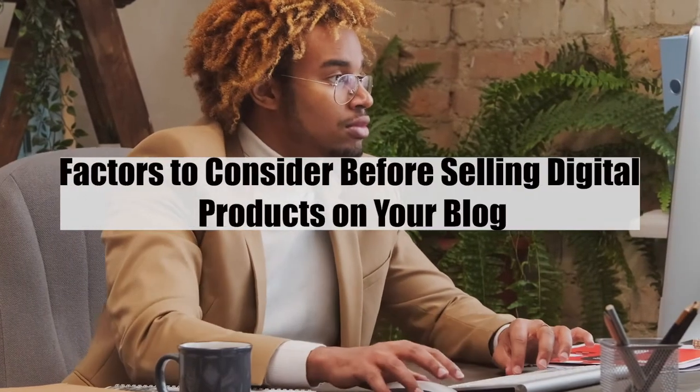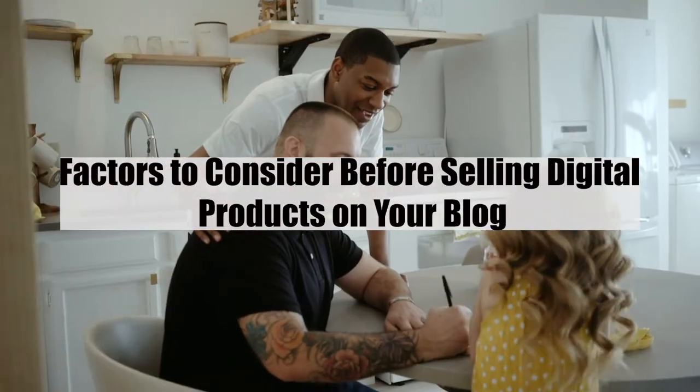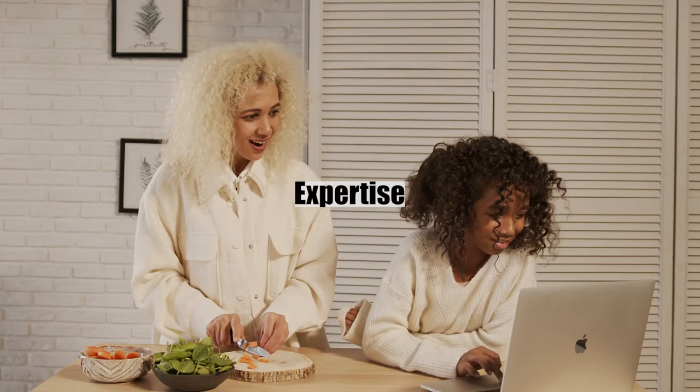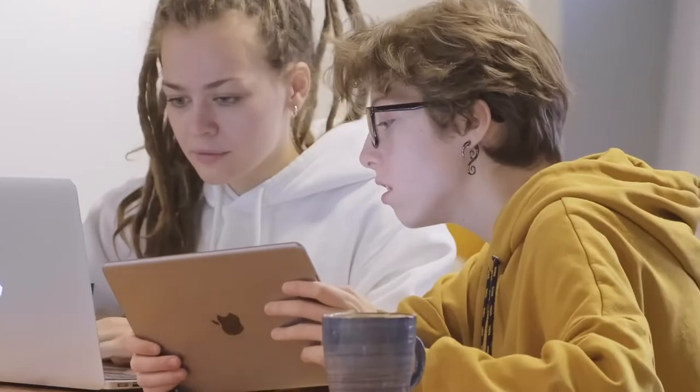One: target audience — you must know your audience, their needs and preferences. Two: expertise — find a digital product niche that you are passionate and knowledgeable about. Doing this will increase the quality and credibility of your work.